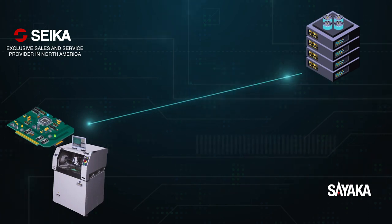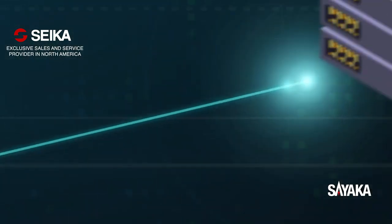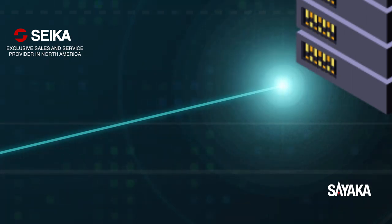Sayaka's PCB routers keep production records for your traceability purposes. Connection to the MES network will further optimize and enhance production efficiency.